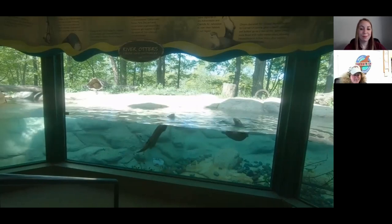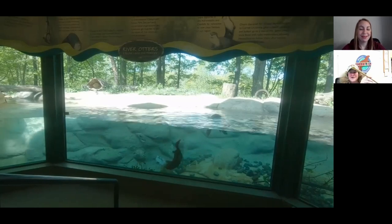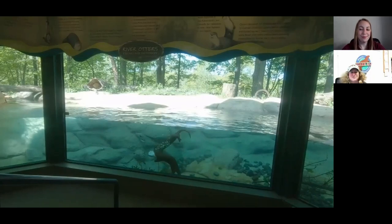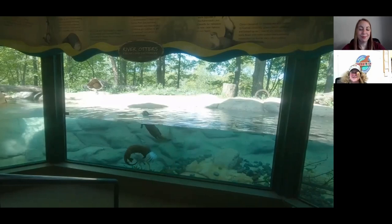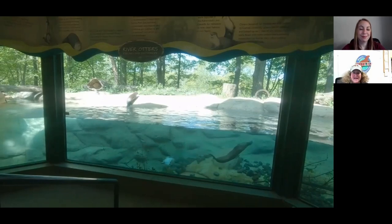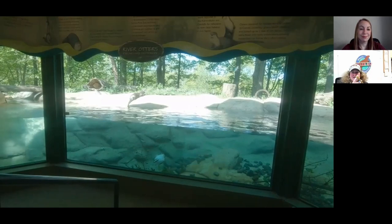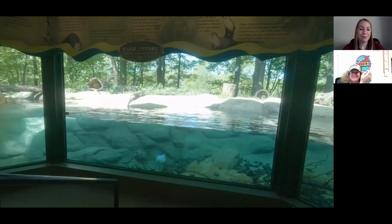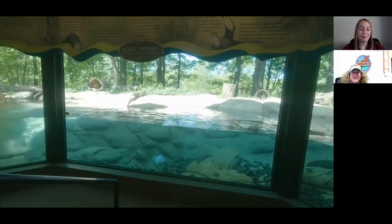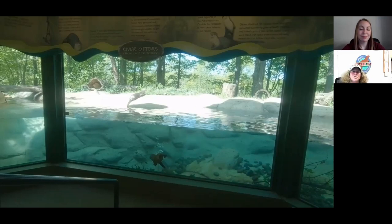I brought a few things we use for training. This is our target pole — it fits right through the mesh. We ask them to target, and they touch their nose to this little tip right here. I also brought a clicker, which is something we use to train — it's called the bridge. After they touch their nose to the target, they'll hear that click, and then they know what we asked them to do was correct, and then they get a treat, which is just part of their normal diet.